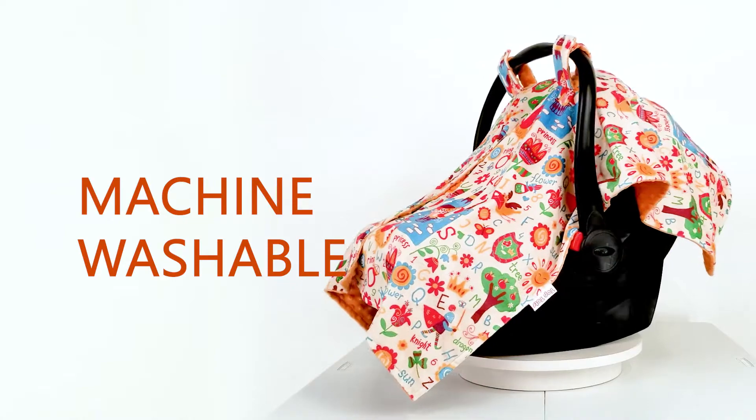This canopy is machine-washable and dryer-safe. Protect your little one in this beautiful baby car seat canopy from Top Tots.